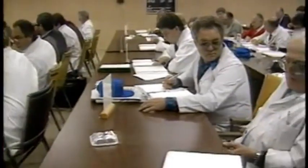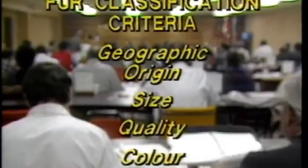We'll first go over the different criteria used in grading fur. The criteria are the geographic origin of the pelt, its size, quality, and color. Auction house graders classify the pelts and sort them into lots according to these various factors.